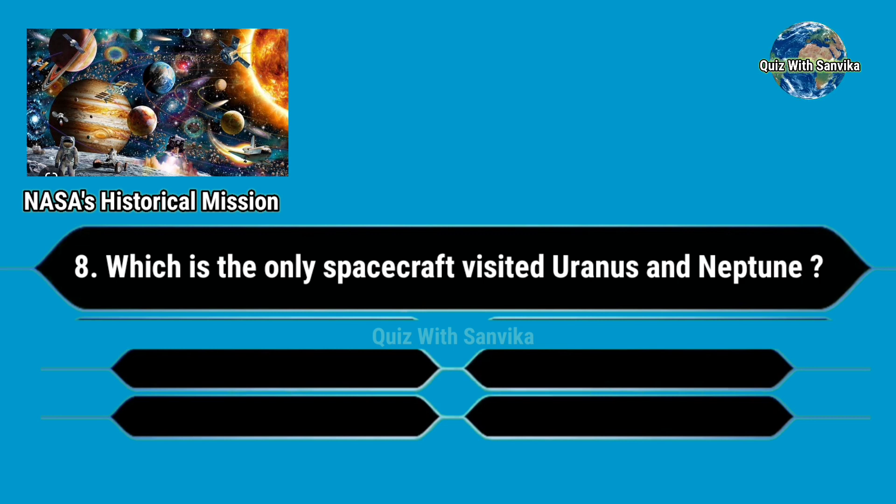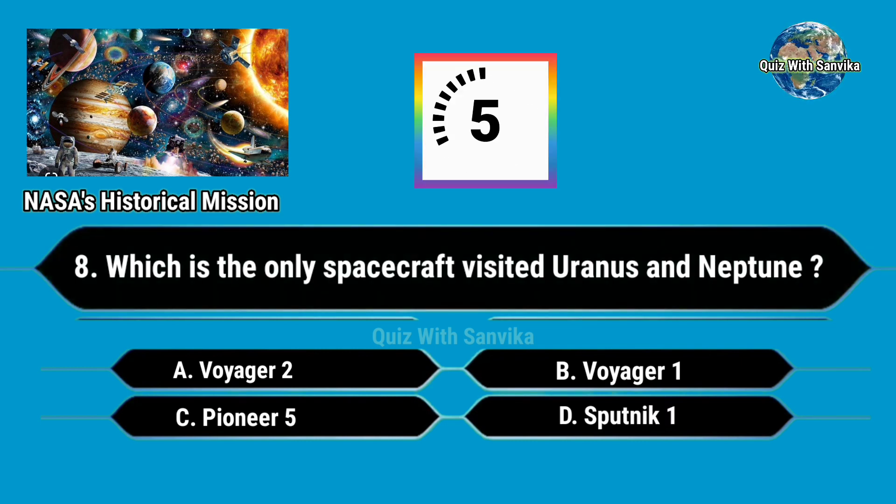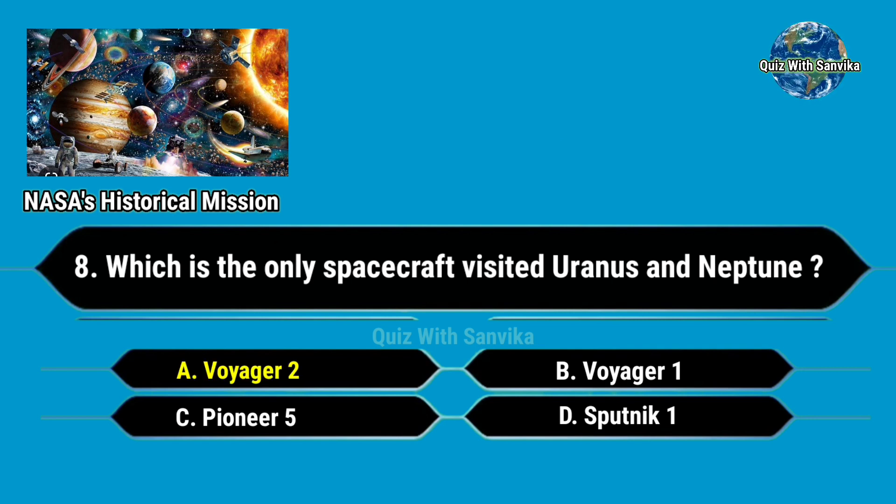Which is the only spacecraft to have visited Uranus and Neptune? Options are: A. Voyager 2, B. Voyager 1, C. Pioneer 5, and D. Sputnik 1. Answer is A. Voyager 2.